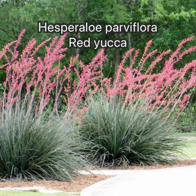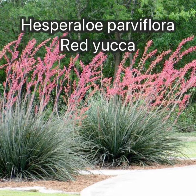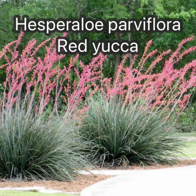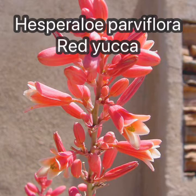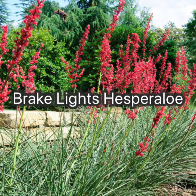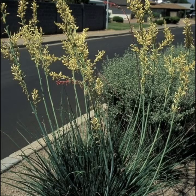The most famous and commonly known species is Hesperallo parviflora, which is somewhat erroneously called red yucca. They have pink to reddish flowers, and there are selections cultivated for more compact growth and/or dark red flowers. There is also a yellow selection.